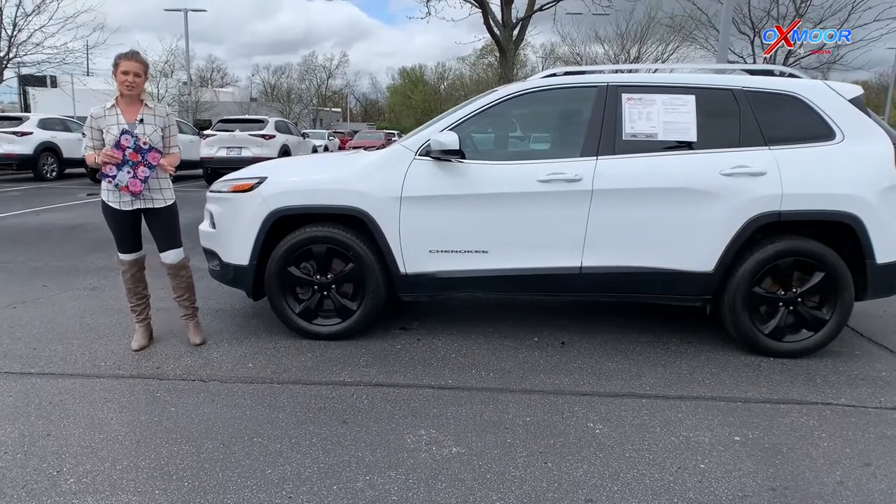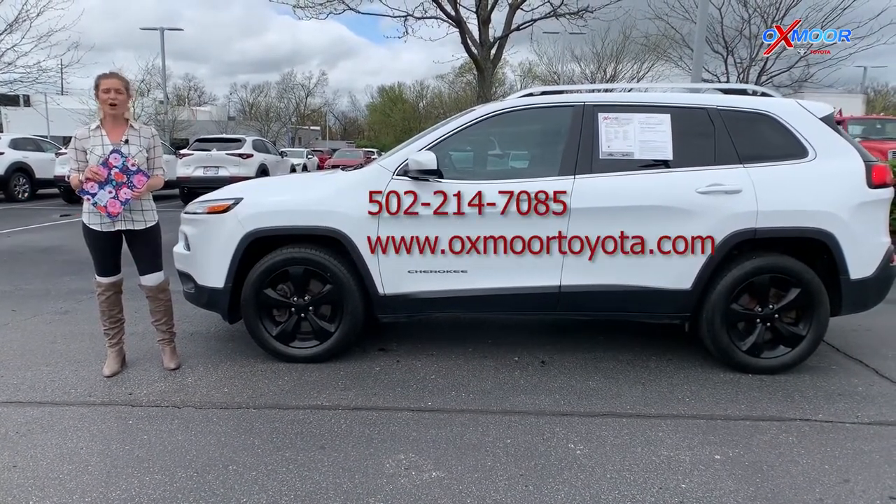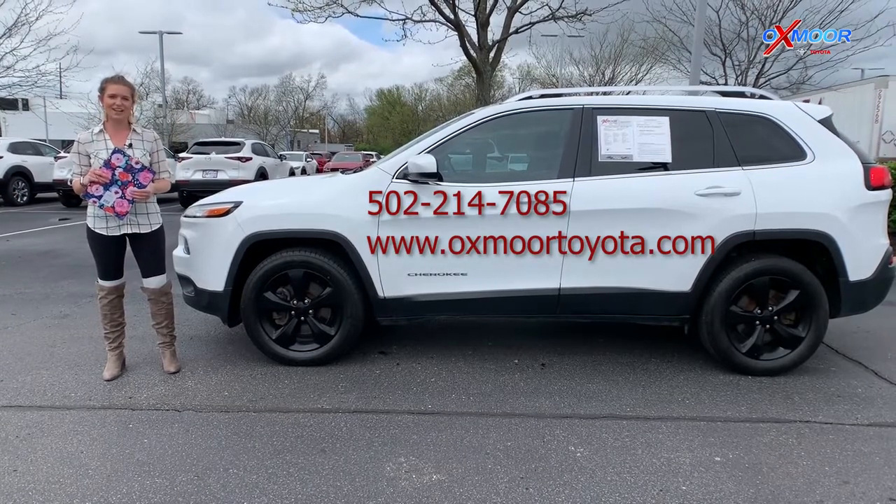If you guys have any questions or if you want to stop out and take a look at these vehicles, feel free to visit us online or give us a call. All of that information is listed right here for you guys. Thanks so much.